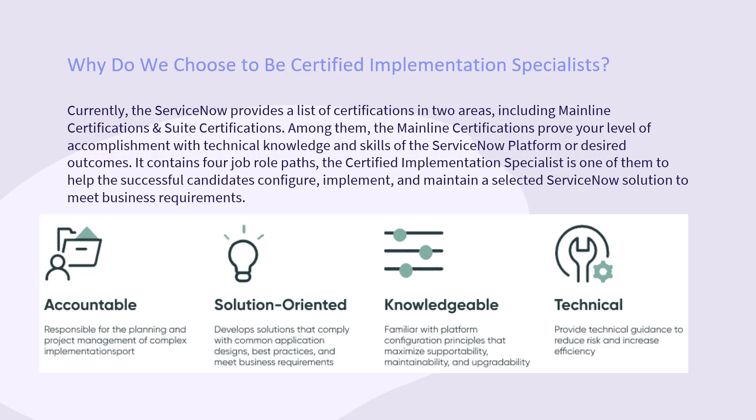Currently, ServiceNow provides a list of certifications in two areas, including mainline certifications and suite certifications. The mainline certifications prove your level of accomplishment with technical knowledge and skills of the ServiceNow platform or desired outcomes. It contains four job role paths, and the Certified Implementation Specialist is one of them, helping successful candidates configure, implement, and maintain a selected ServiceNow solution to meet business requirements.